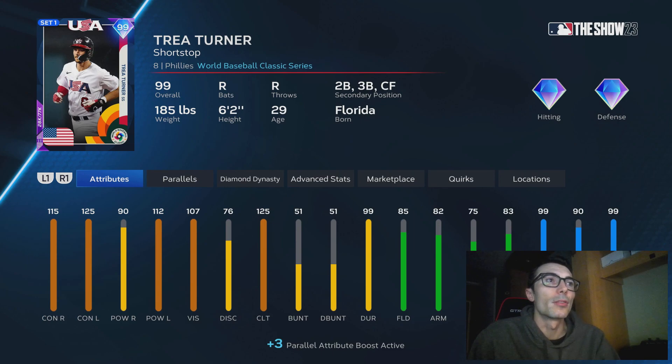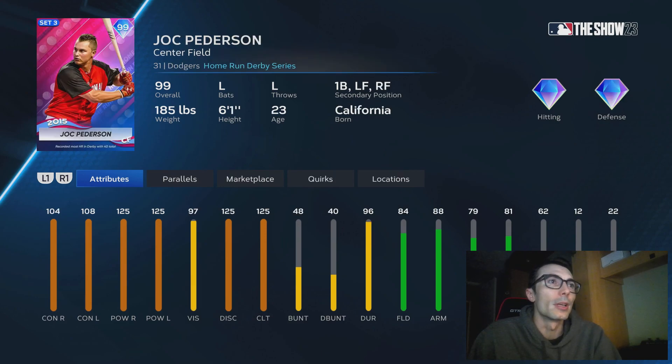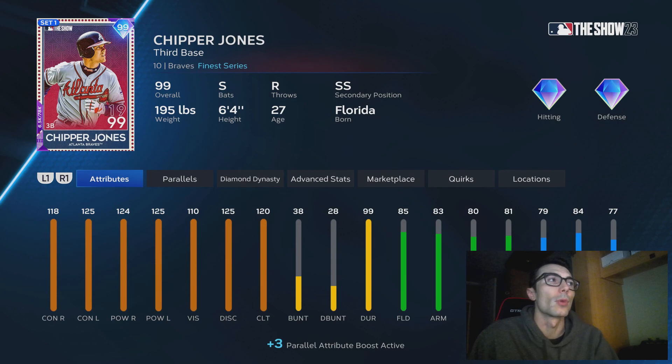Trey Turner to me has one of the best one-handed swings in the entire game — I don't have too many guys ahead of him. Babe Ruth has a two-handed swing and also has a two-tap stride animation, which I think is a pretty good animation to have. Jock Peterson I think has a slightly better swing than Babe Ruth, but typically in years past Babe Ruth would be at the number one spot for me, so it was tough to rank these players — that's why I really didn't.